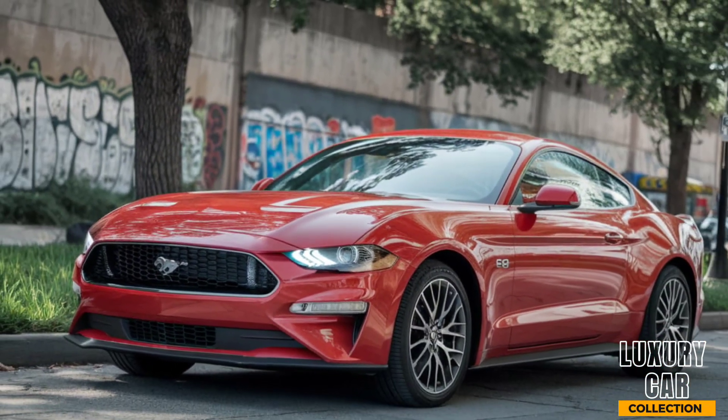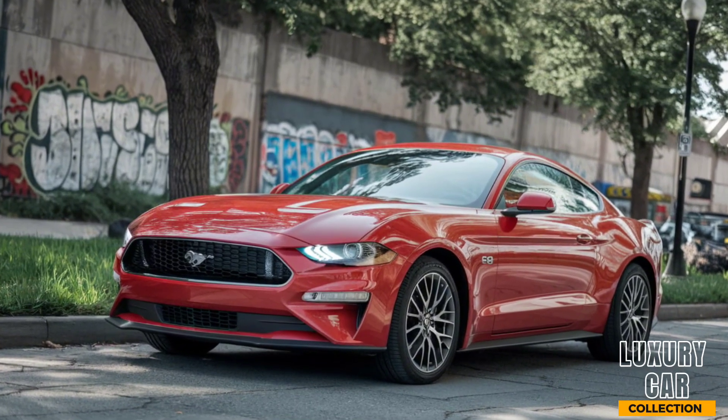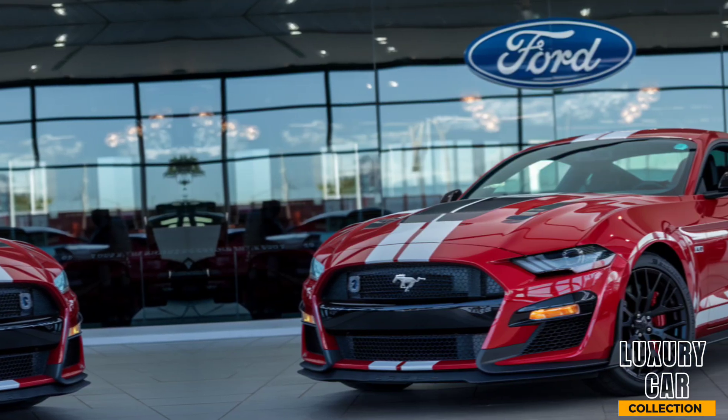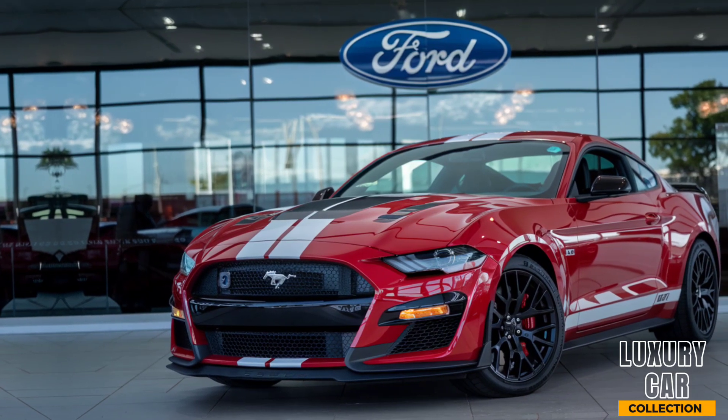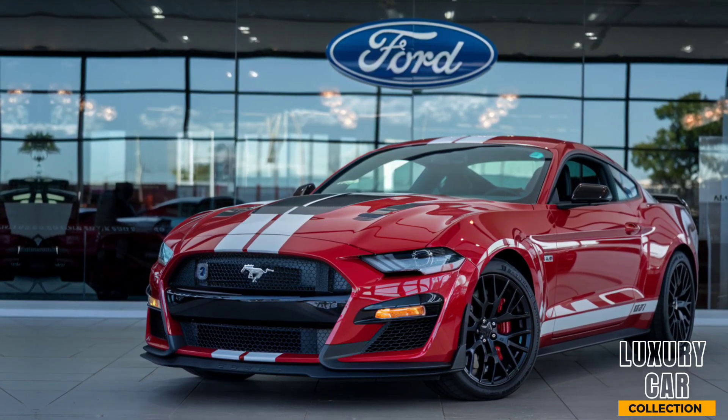Under the hood, the 2025 Mustang GTD is powered by a race-derived V8 engine. This high-revving, naturally-aspirated monster delivers incredible horsepower, pushing the GTD from 0 to 60 in just over 3 seconds.